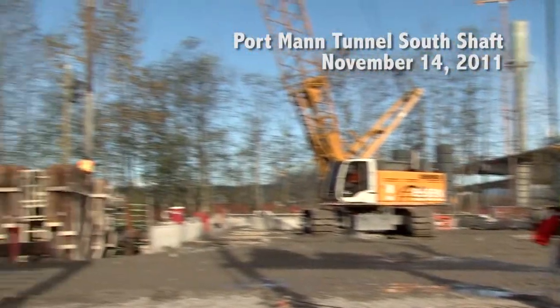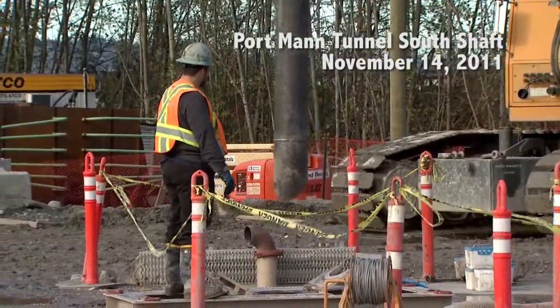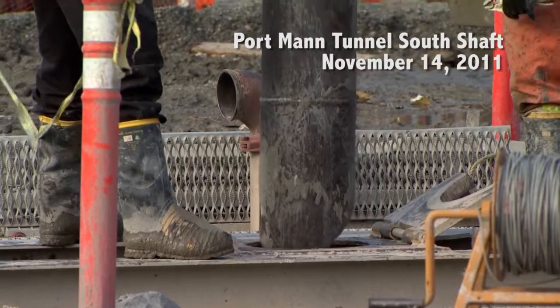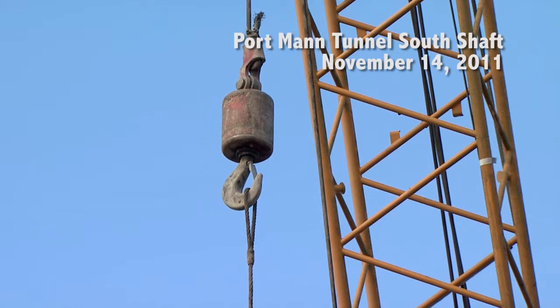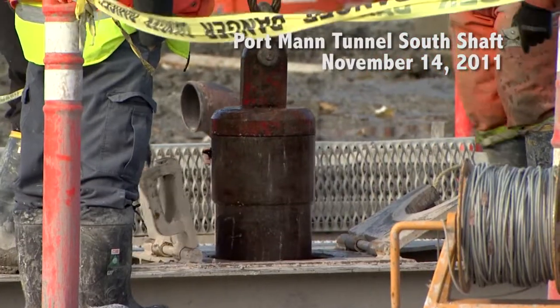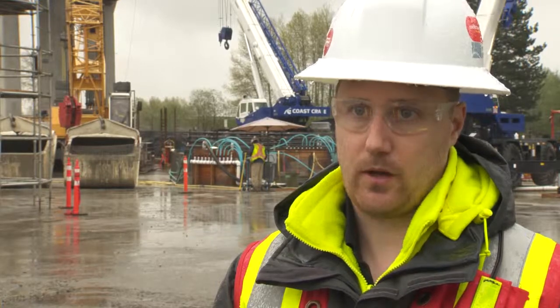The first step was excavating for the shaft. To begin, we had to install slurry walls, which provide temporary shoring support until you can get concrete in these panels — and you do that until you have a full circle. Then you excavate out the middle of the shaft using a clamshell bucket and a crane, and then you can build the permanent lining inside of that.